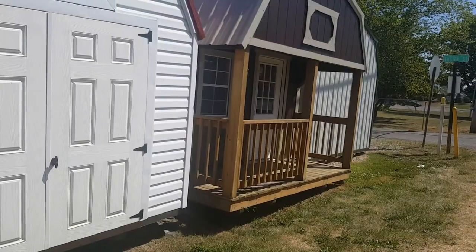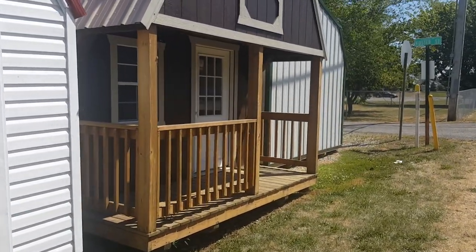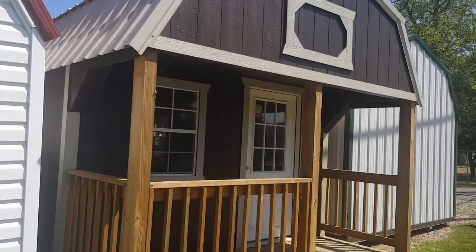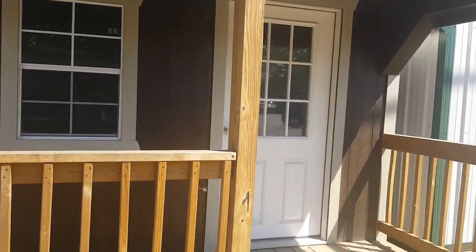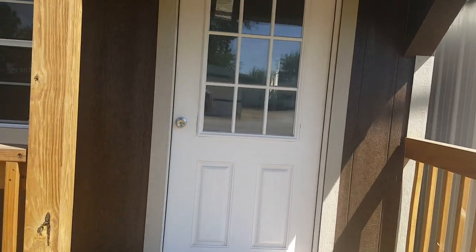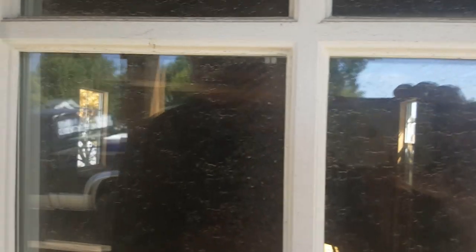All right, I thought we would just kind of stop and see these. This is a nice little potential shed-to-house — I think these come out of Indiana, I'm not really sure.